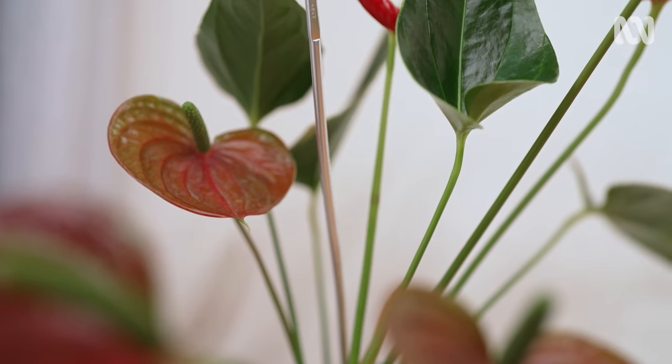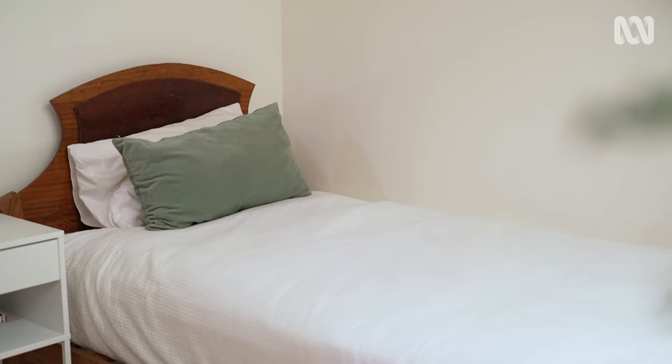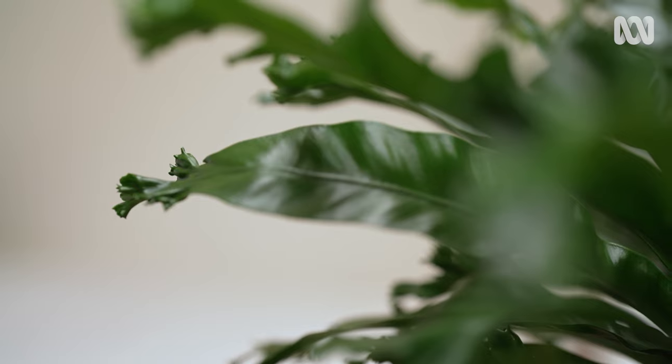Sometimes when you wake up and it's 80% humidity, it can get a little bit much at times, but it's just really refreshing being able to wake up every morning, turn the lights on, and you're surrounded in a little jungle-like atmosphere. It's really, really nice.